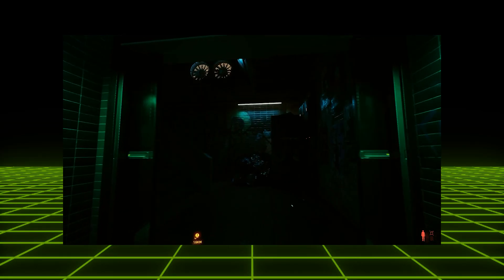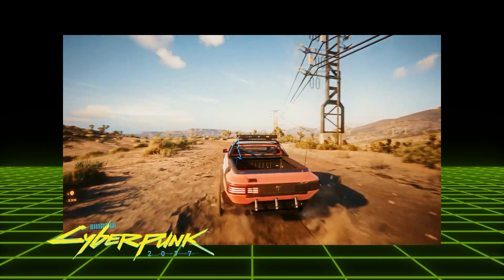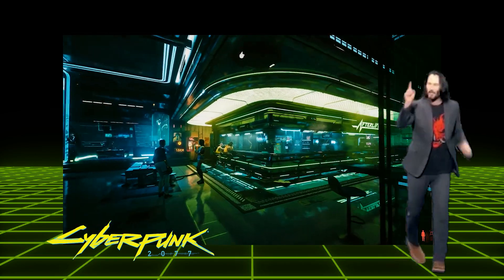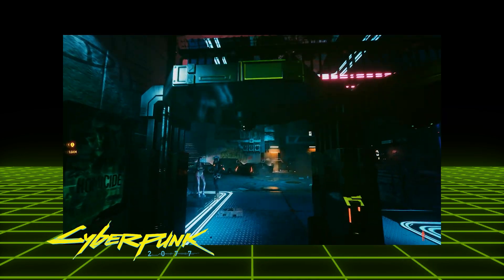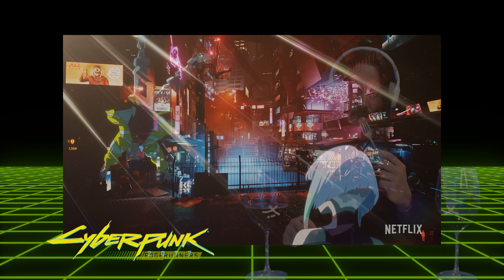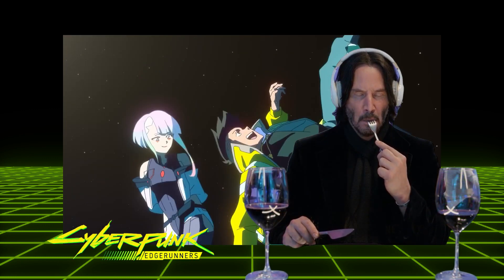Finally, we can unleash the true potential of Cyberpunk 2077 in RTX. You're breathtaking! With an average estimated frame rate surpassing 120 FPS in 4K Ultra Ray Tracing.